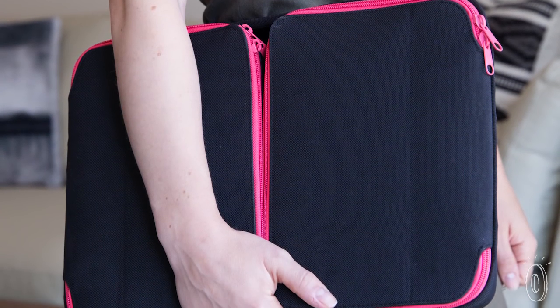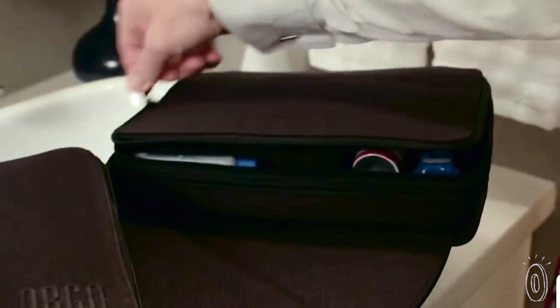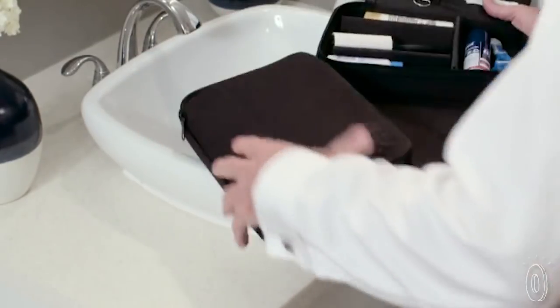Everything Orgo is durable and lightweight so it won't add any unneeded bulk. And the expandable surface is a clever, helpful addition that will save you time and unwanted mess in your travels or at home.